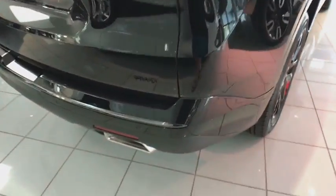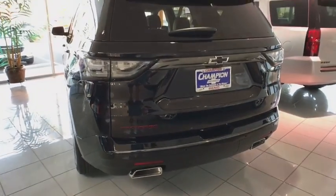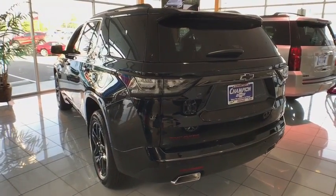Remote engine start, traction control, stability control, anti-lock braking system, tow hitch, keyless entry, steering wheel audio controls, power passenger seat, backup camera.